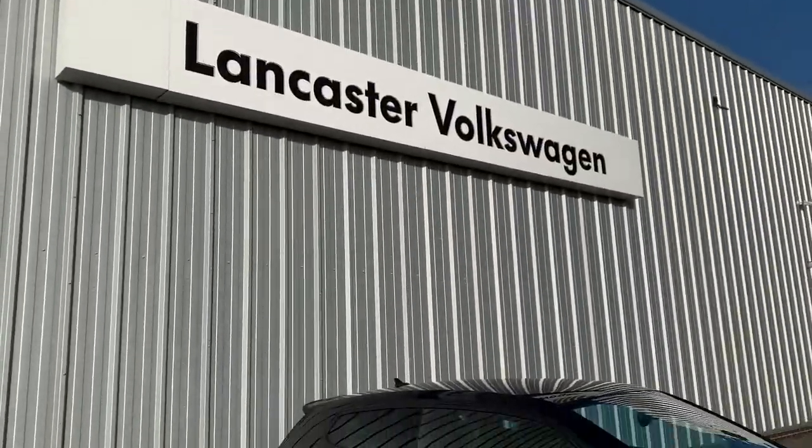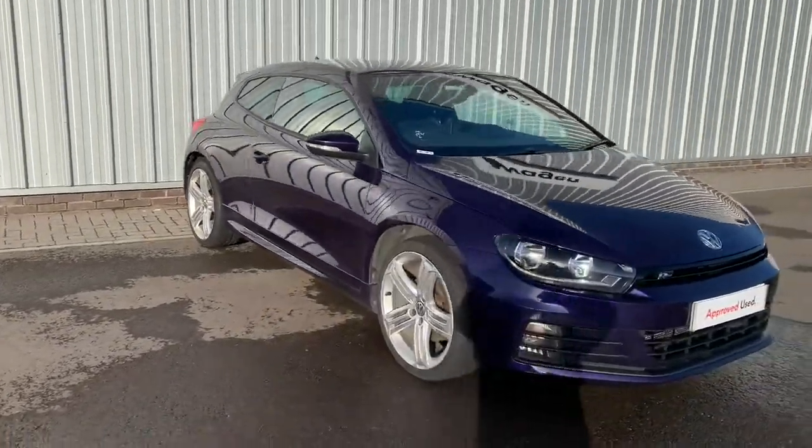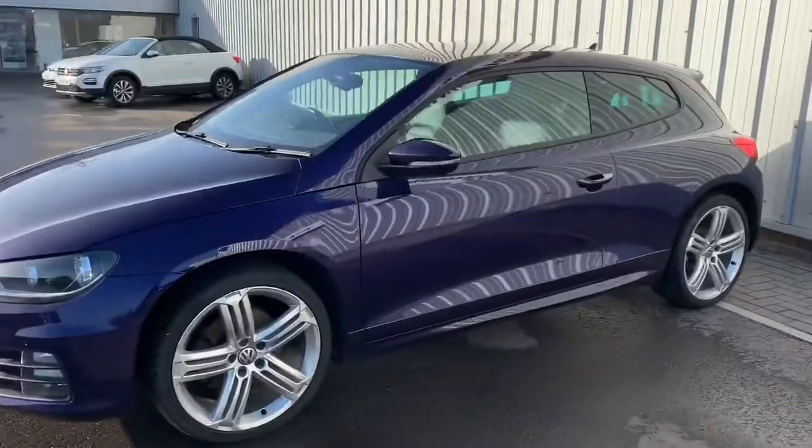Hello everyone and welcome back to the Lancaster Volkswagen YouTube channel. Today I'm going to be showing you around this Volkswagen Scirocco. It's a 2017 67 Reg, as you can see, in violet colour.